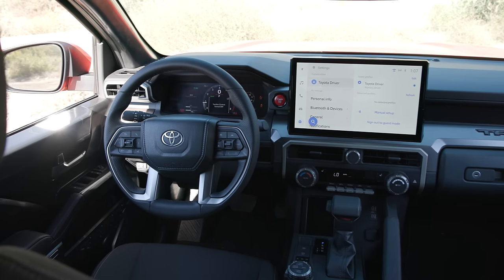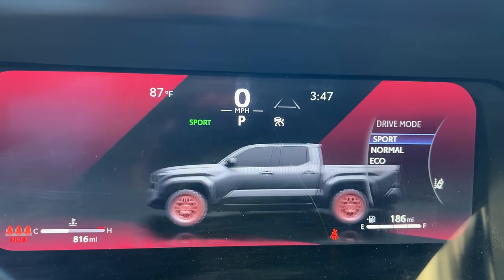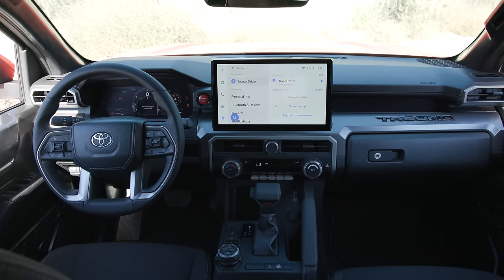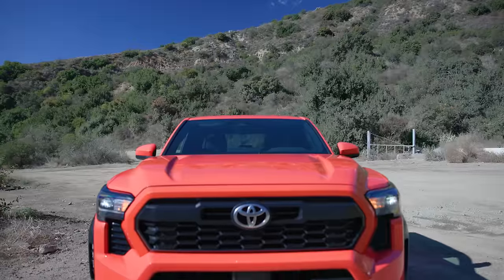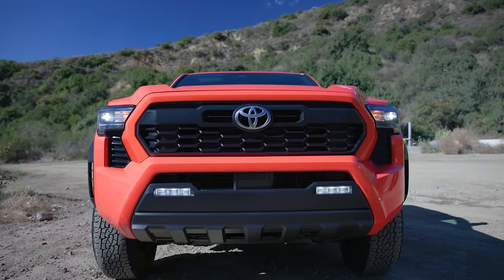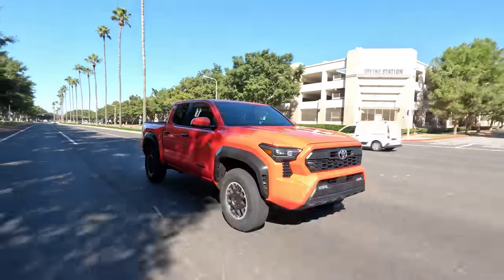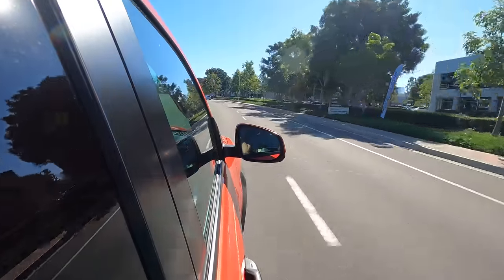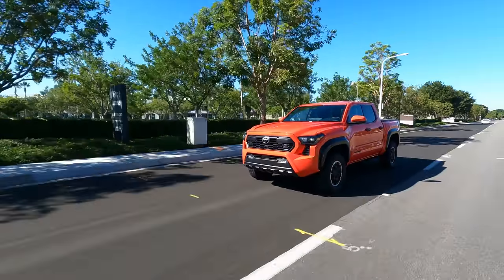A 14-inch infotainment touchscreen is available, increasing the technology levels in this new truck and complementing the 12.3-inch instrument cluster that comes in at the TRD Sport level. Interior design looks streamlined, efficient, and modern. Towing capacity still doesn't reach Colorado levels, but you get a respectable 6,500 pounds — the lowest in this comparison. The new model comes with updated forward collision warning with automatic emergency braking and pedestrian detection, automatic high beams, lane departure alert with steering assistance, lane trace assistance, adaptive cruise control, and we even like the partial self-driving feature.